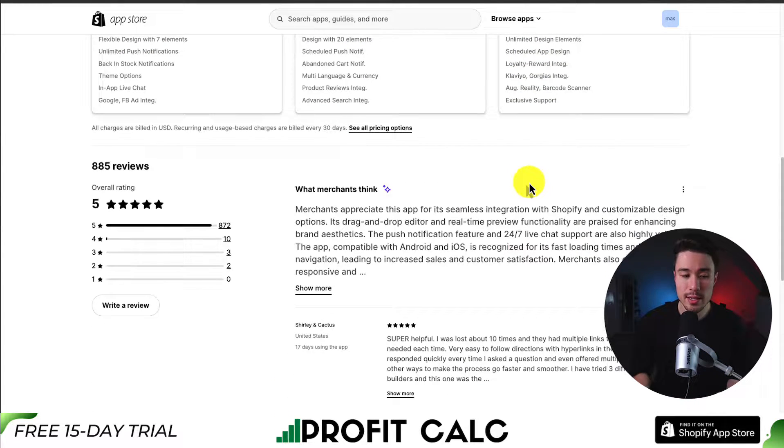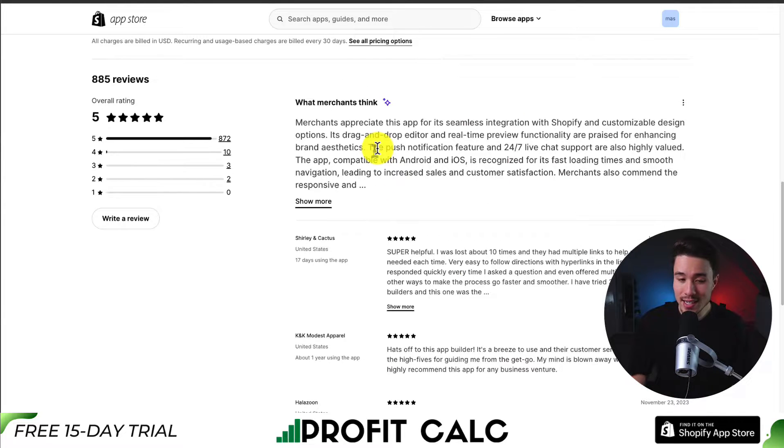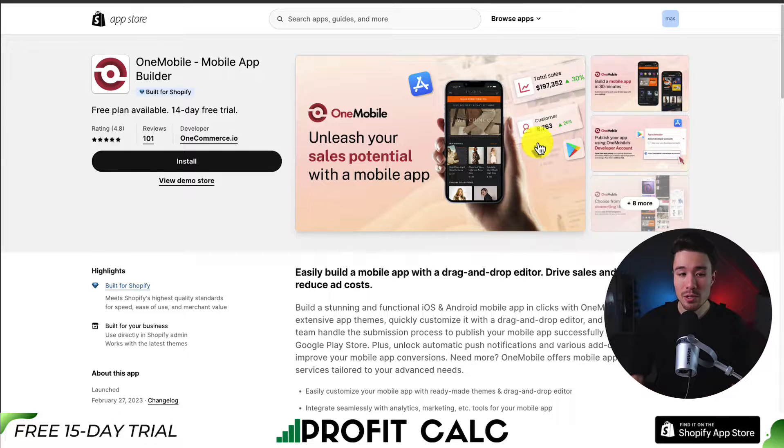In terms of reviews, it's sitting at a perfect five stars with almost 900 five-star reviews. If we head to the AI summary, merchants appreciate this app for its seamless integration with Shopify and customizable design options. Its drag-and-drop editor and real-time preview functionality are praised for enhancing brand aesthetics.